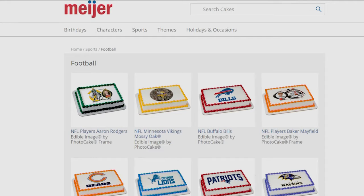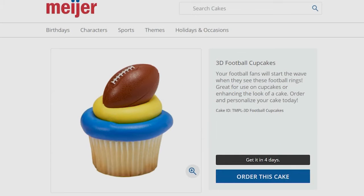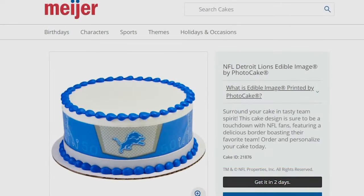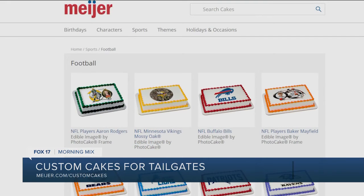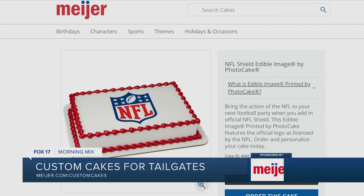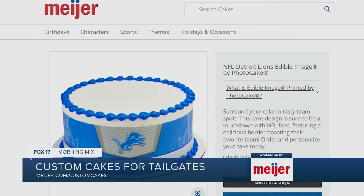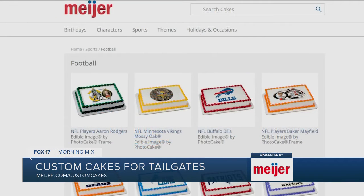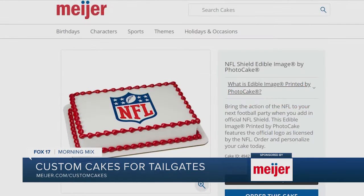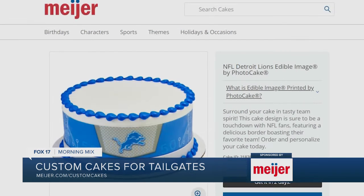I'm excited to talk about this today. We have recently launched an online cake ordering tool through Meyer.com. Customers can go on there and browse hundreds of designs, customize a cake, and place their order right from the comfort of their own home — they don't even have to go into the store. We know with tailgate season, customers are looking for super easy ways to sweeten up their tailgate parties. You place your order online and then pick up your cake during your next shopping trip when you're there to pick up your other tailgating goodies.